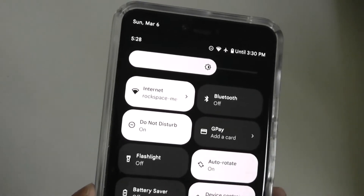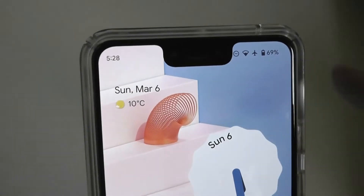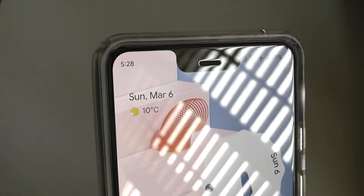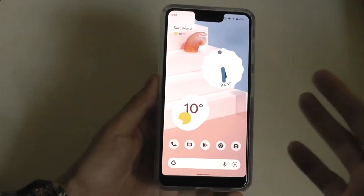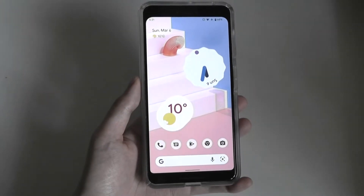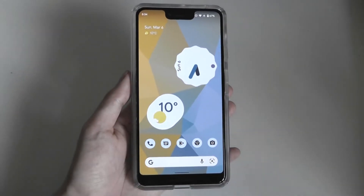The most controversial design decision of the Pixel 3 XL is undoubtedly the notch, which is notoriously wide — it houses the earpiece along with a primary camera and a wide-angle front-facing cam, which is actually very useful. If you don't like this look, a simple click will let you hide the display cutoff, and you're presented with an almost symmetrical design since the OLED display goes truly dark, though my personal preference is just leaving it on.